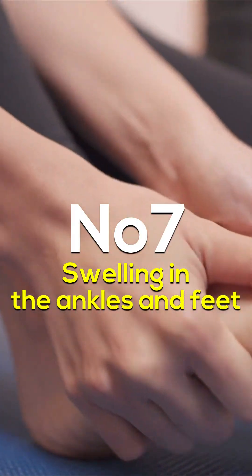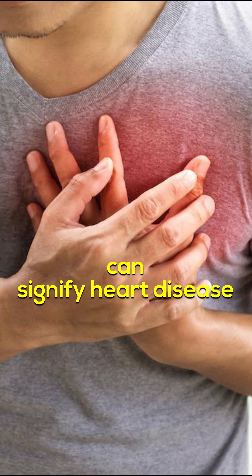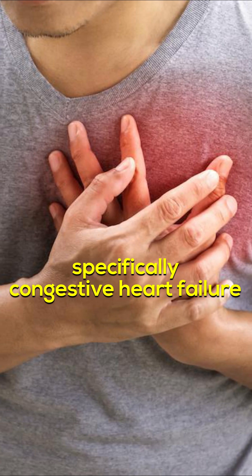Swelling in the ankles and feet can signify heart disease, specifically congestive heart failure.